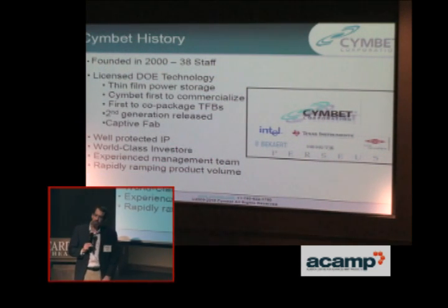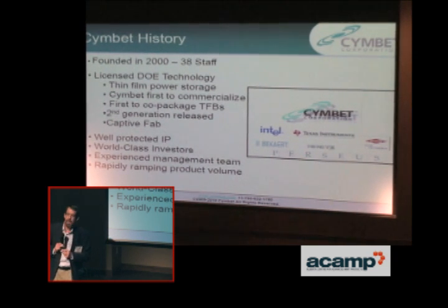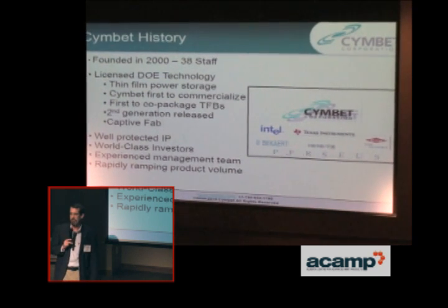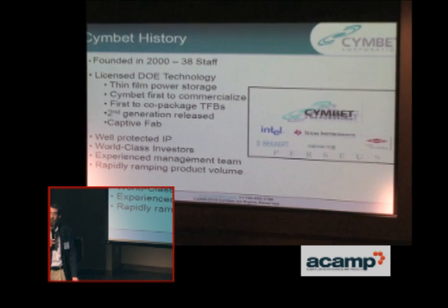A little bit of brief history of Symbet. We were started in 2000. We licensed Department of Energy technology in the United States. Our technology came from the Oak Ridge National Labs. It was developed in the early 90s. It was originally developed on film, a deposition of solid-state materials on film.